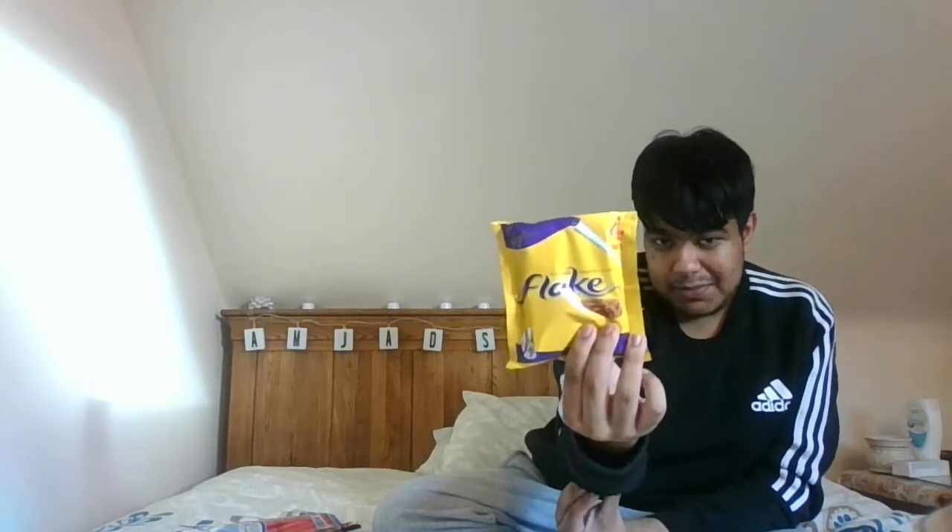Then I've got this Cadbury Flake four-bars-in-a-pack for my dad, because my dad loves flakes. They do offer them for a pound in Tesco, Asda, and Sainsbury's sometimes, but I mainly got these from Poundland for my dad.